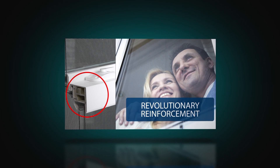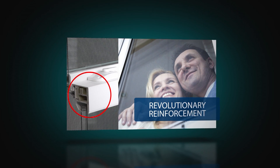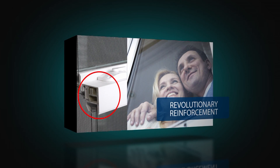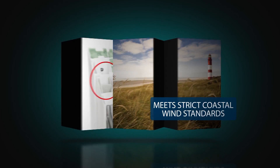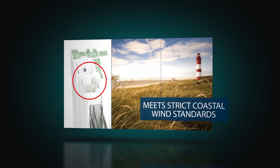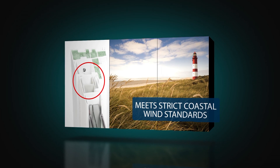As opposed to aluminum, a revolutionary polyurethane fiberglass-enriched reinforcement is used in the lock and keeper rail. This insole core technology reduces temperature conductivity and contributes to the window's DP60 rating.